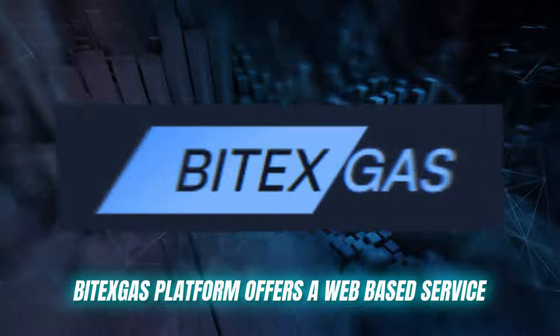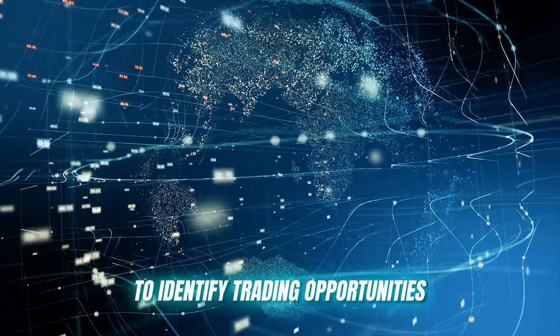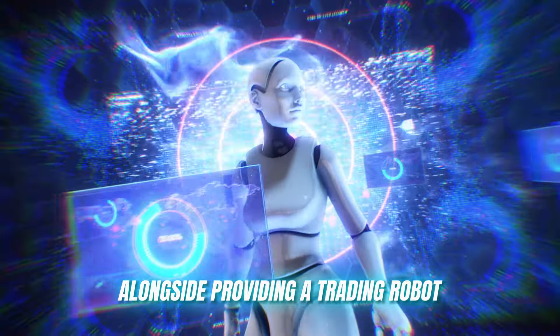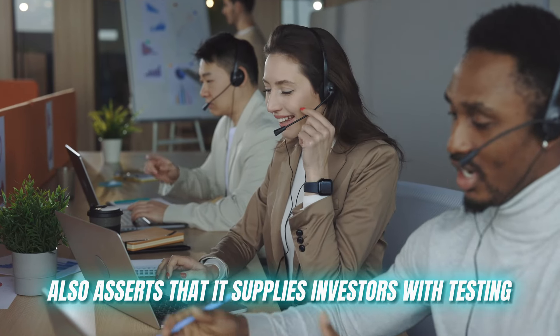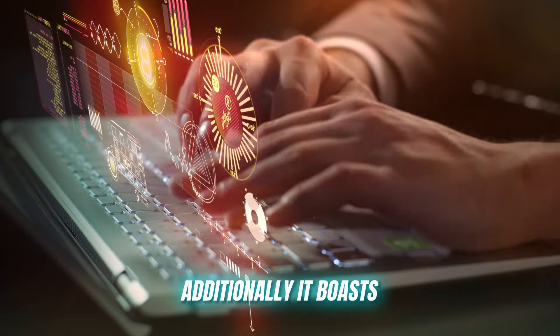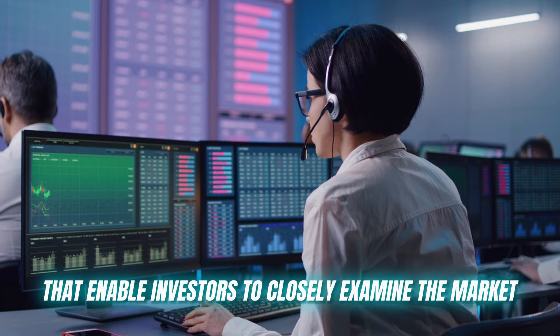Vitax Gas platform offers a web-based service utilizing artificial intelligence to identify trading opportunities and execute them automatically. Alongside providing a trading robot, Vitax Gas also asserts that it supplies investors with testing tools and features to develop solid trading strategies. Additionally, it boasts analytical features that enable investors to closely examine the market.